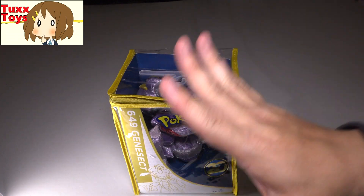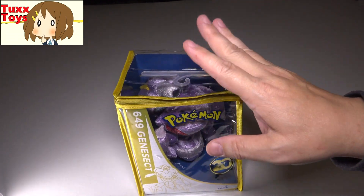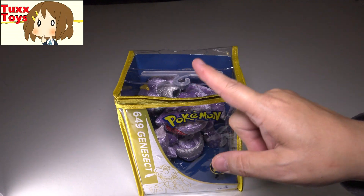Can you believe it has been almost a full year of Pokemon 20s? And I haven't missed one, but this one was a very close call.